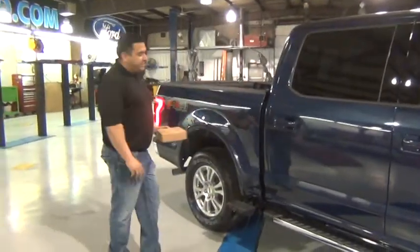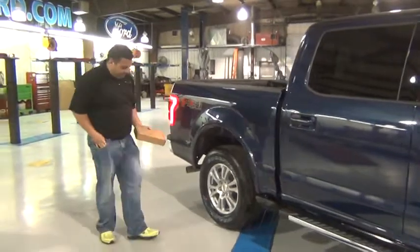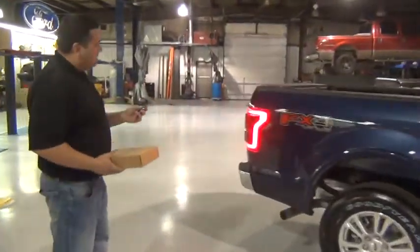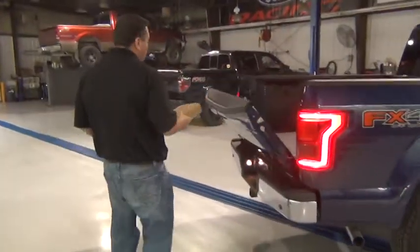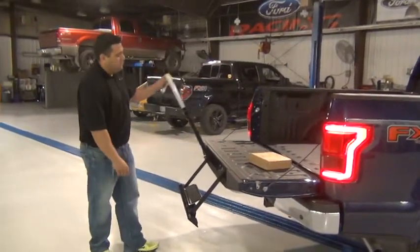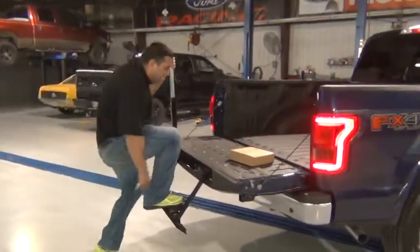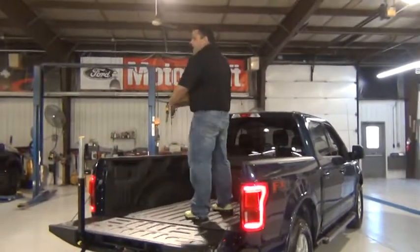All you do is get up, reach in, and you can actually push these back in and they'll stay right in place. With class-exclusive features and first-in-class features like the remote tailgate release, it's easy to see why the F-150 is a step above the rest. Even someone of my size — I'm almost 300 pounds — I can get up here with no trouble at all. You don't hear any whining or screeching or anything out of the F-150.